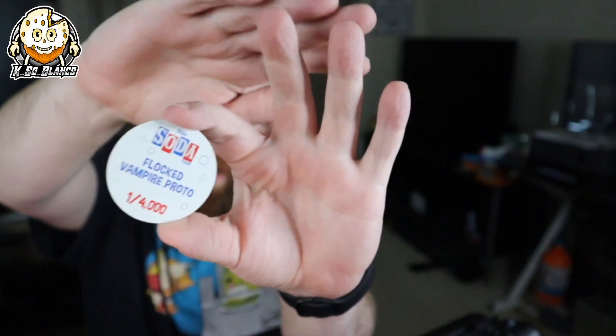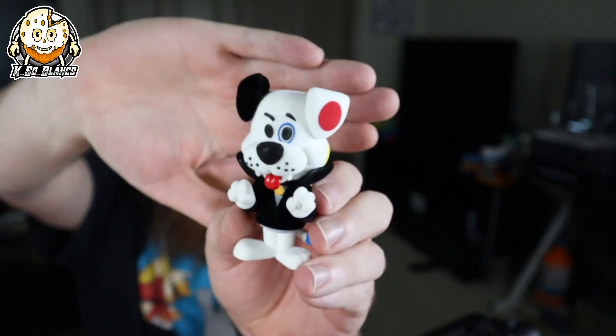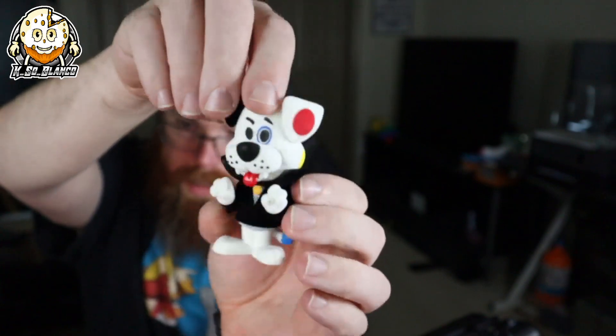Flocked Vampire Proto — let's take a look at this figure. I might actually take them out to get a better look. That's actually a really nice flocked little Proto right there, and he has a little blue tail. Pretty dope. Let's put this back in.